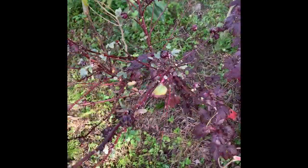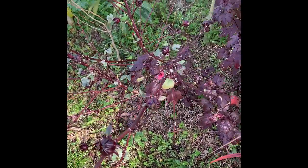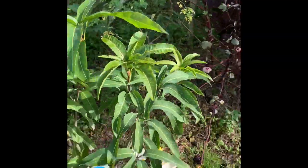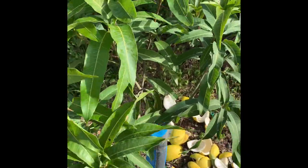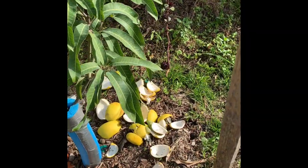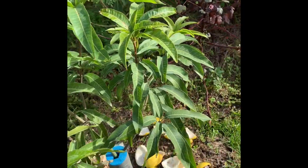More lemongrass, and more roselle that I have here saving for seeds. Then we have yet another mango — this one is a Pineapple Pleasure. It doesn't seem to be flowering or flushing right now. It did flush late in the season last year, so I probably won't get any flowering on this one.